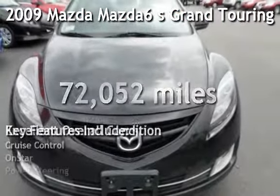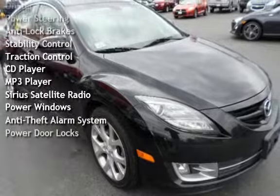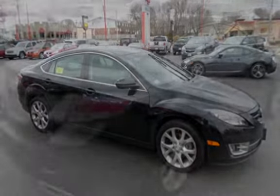Presenting a pre-owned 2009 Mazda Mazda 6S Grand Touring. This four-door sedan has a six-cylinder, 3.7-liter V6 engine, with front-wheel drive and an automatic transmission. This vehicle is in excellent overall condition.